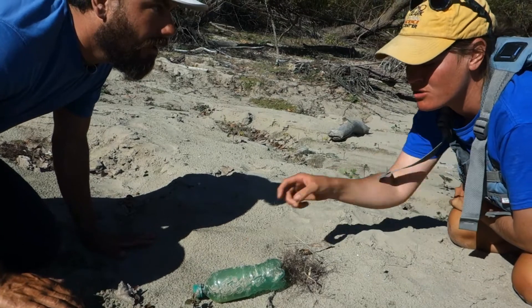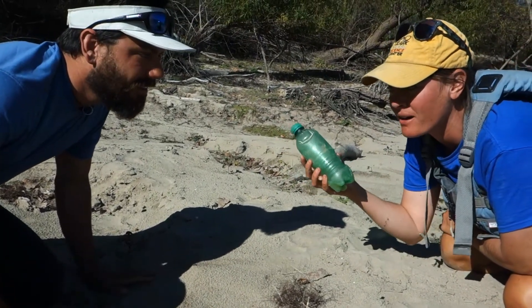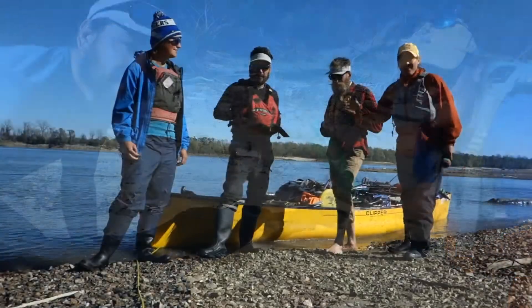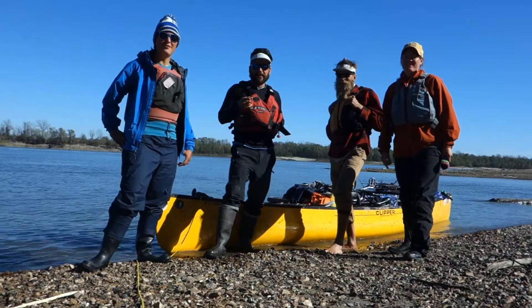That's okay, because we do. So we can pick up litter when we find it, and that way we can do our part to keep the water clean. Thanks for watching, and we'll see you next week when we take five — On the River!